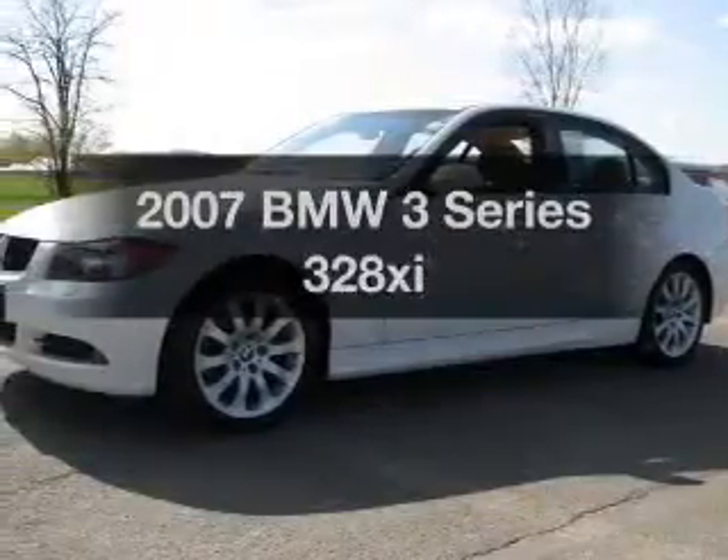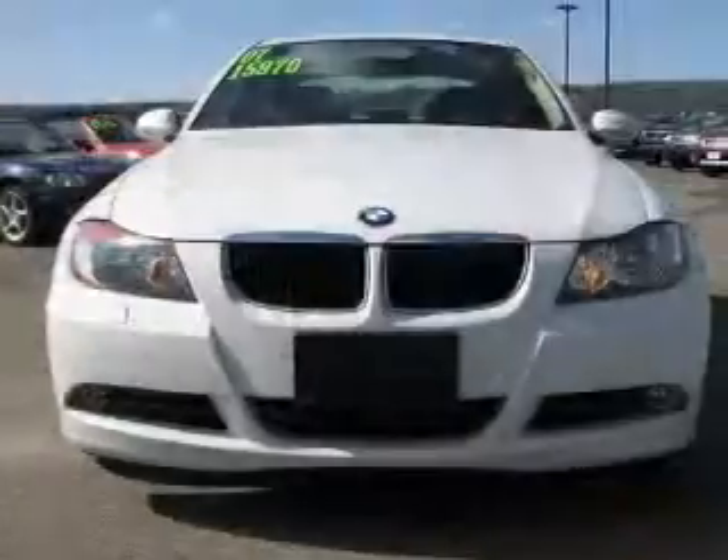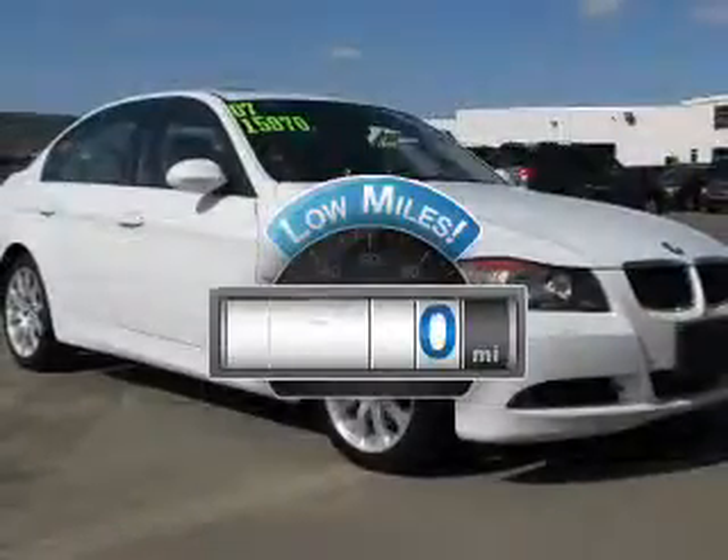Imagine yourself in this 2007 BMW 3 Series. If you're looking for an automobile with great attributes, look no further. Why worry about high mileage? Choosing a ride with lower mileage is the right choice for your busy life.